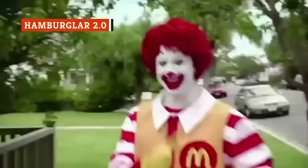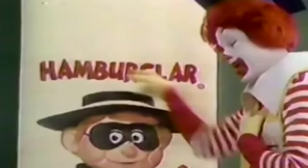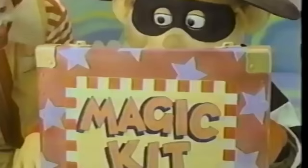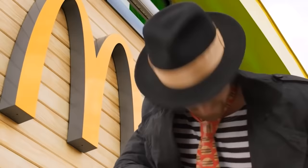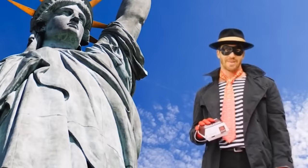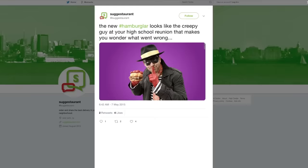McDonald's has had some iconic characters doing the heavy lifting when it comes to advertising, but one in particular seemed to drop off the face of the earth in 2002. Yes, the Hamburglar vanished, and according to a McDonald's spokesperson via CNN, he was actually 'lying low and living a quiet life.' His return in 2015, however, had people thinking he was all kinds of creepy — the character got a complete makeover from cute costumed character into an actual adult man. While some thought the new look was oddly alluring, Adweek reported others took to Twitter to call him 'the creepy guy at your high school reunion that makes you wonder what went wrong.'